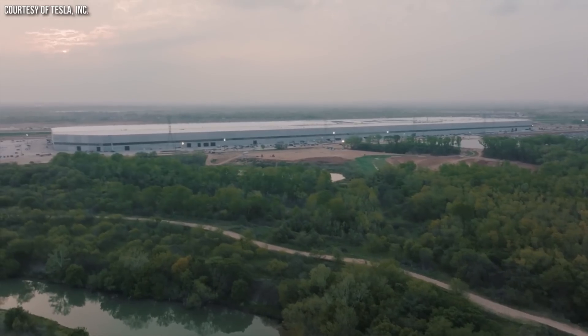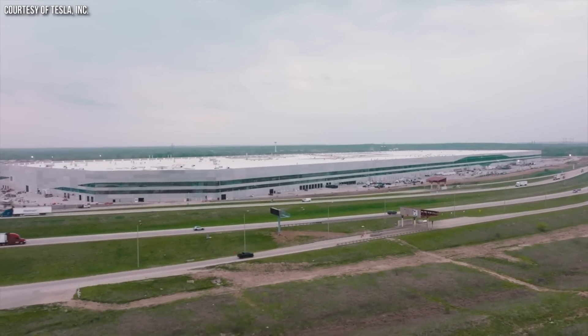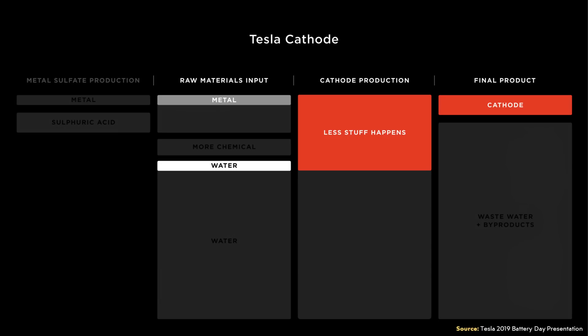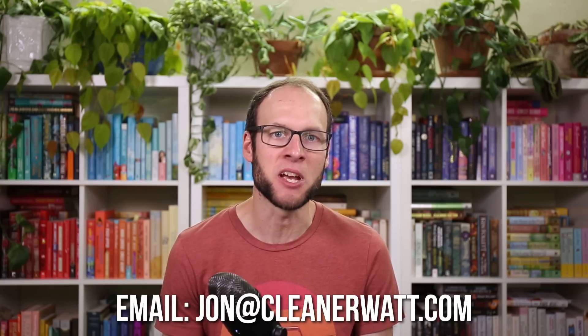Just to be clear, this is not the same as Tesla's factory at Gigafactory Texas where they're manufacturing active cathode materials. That method, I believe, is just for the active cathode materials — not yet mixed with the binder at that stage. When Tesla purchased technology from Springpower for a more efficient way to manufacture active cathode materials, I don't believe that necessarily has anything to do with mixing the binder with the active materials. If you have information about how Tesla mixes that binder with the active materials, let me know in the comments or email me at jon@CleanerWatt.com.